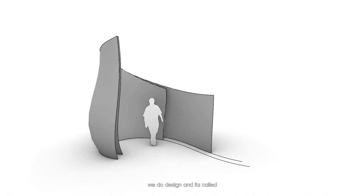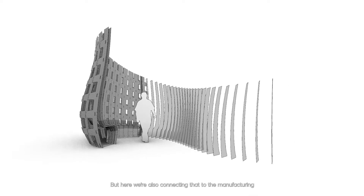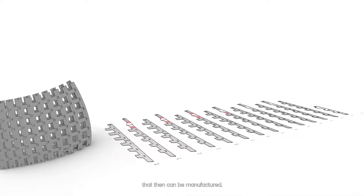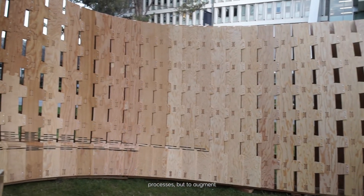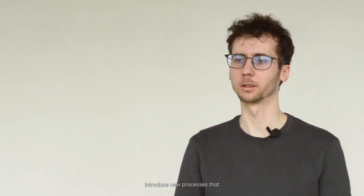Normally this is something we do in design — it's called associative design or parametric design — but here we're also connecting that to the manufacturing. So we can take that wall digitally and lay it flat in a way that can then be manufactured. Robotic fabrication is not only meant to automate existing processes, but to augment what we can do and further introduce new processes that were not possible previously.